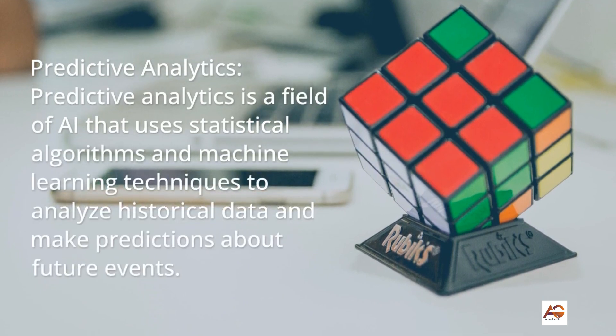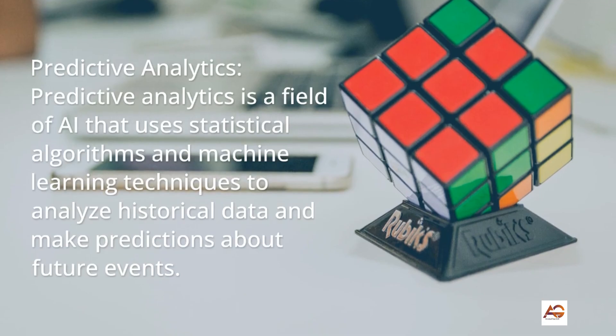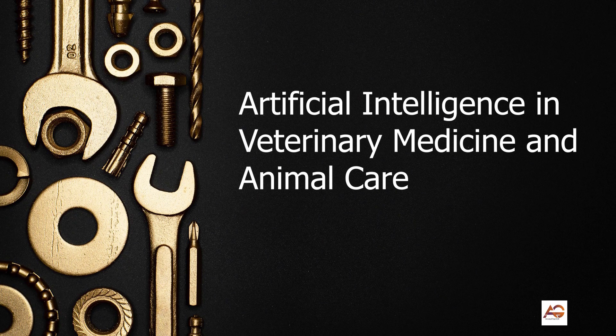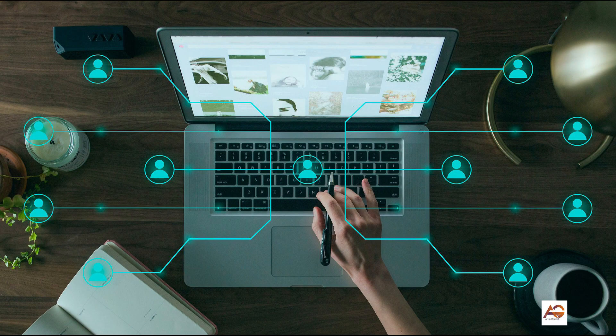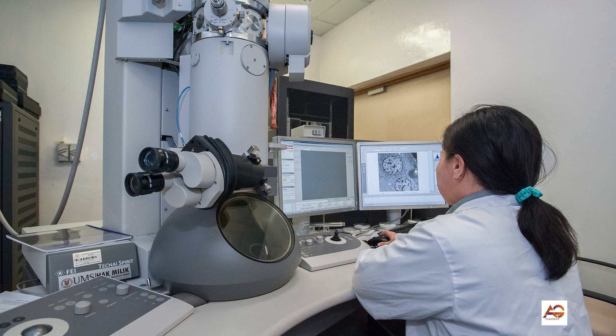5. Predictive Analytics: Predictive analytics is a field of AI that uses statistical algorithms and machine learning techniques to analyze historical data and make predictions about future events. Veterinary doctors who specialize in predictive analytics can use this technology to predict when equipment will need maintenance, allowing them to schedule repairs and maintenance at the most convenient time.